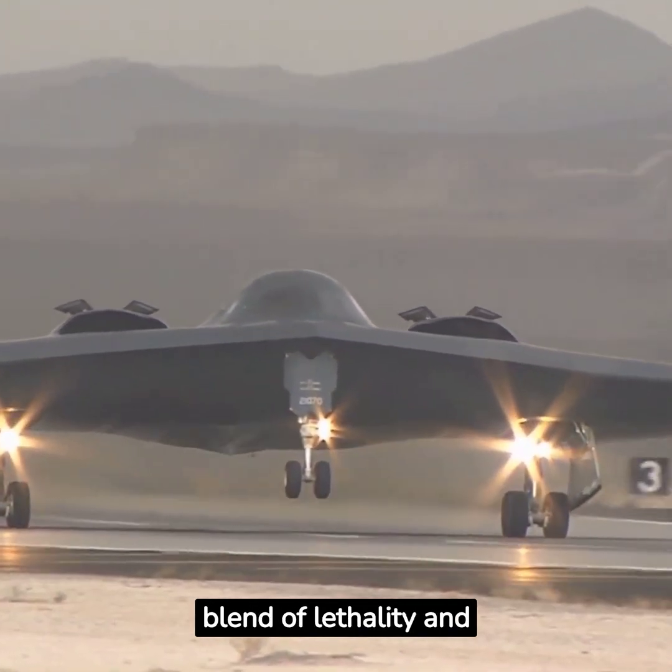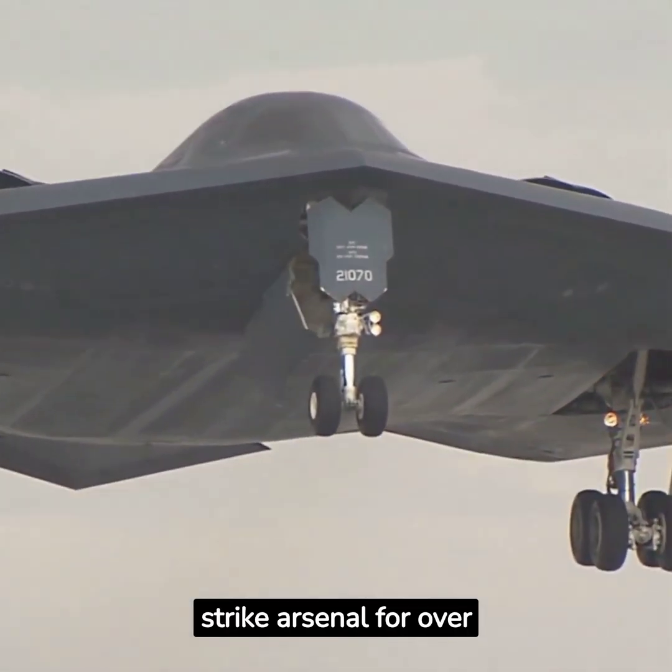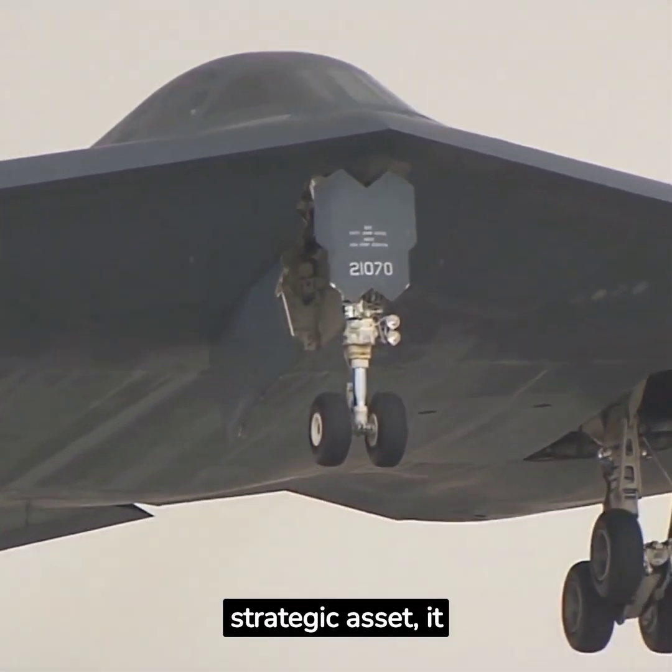The B-2 Spirit stealth bomber, with its unmatched blend of lethality and survivability, has been the cornerstone of America's long-range strike arsenal for over two decades. As a strategic asset, it continues to project power around the world.